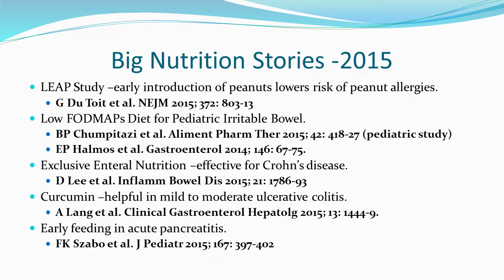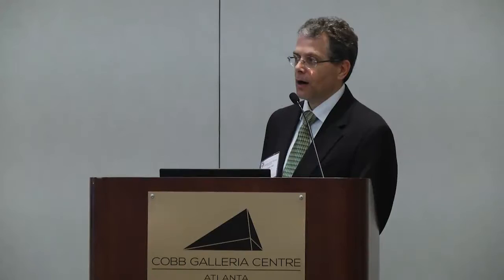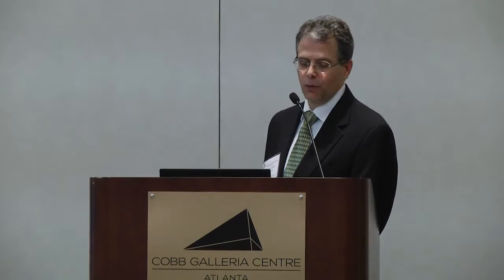In conclusion: if you have a child growing steadily but small, avoiding overly aggressive nutrition intervention is probably appropriate. If the child has poor growth, the workup is fairly limited — the most common reasons are still not eating enough, or the child is just meant to be small. As Kyla pointed out, there are a lot of different formulas available, and understanding what's available and when to use it is certainly a good idea.